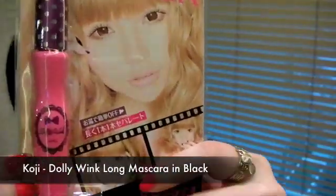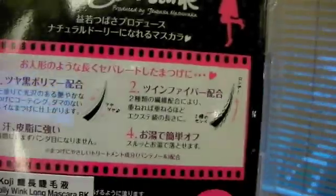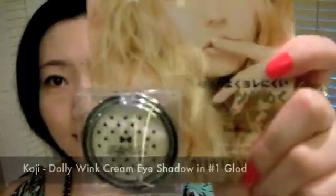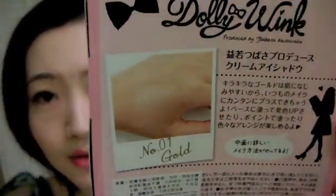Hey everyone, I have a makeup haul for you today. Let's start with the things I got from City Super. They are the Dolly Wings line — first I got this lengthening Dolly Wing mascara, it shows the diagram in the back, the packaging is super cute. Then I got this cream eyeshadow in number one gold, it's so cute.